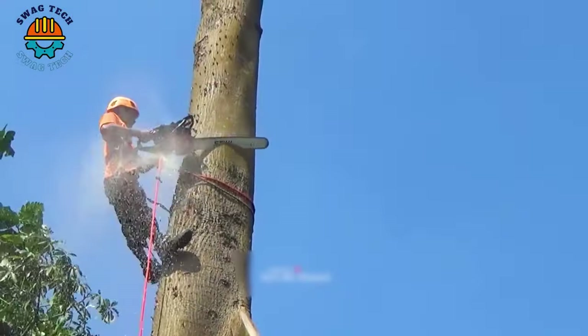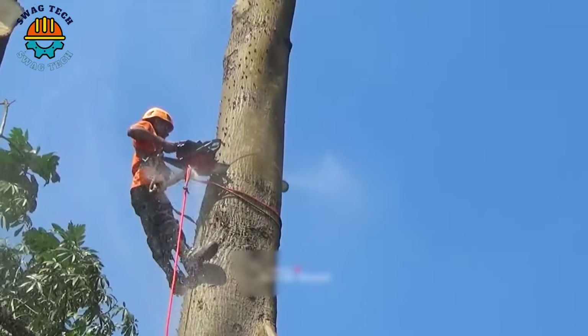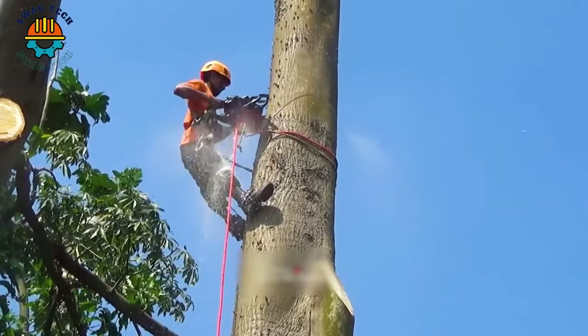In Japan, earthquakes cause tall trees to easily fall. Cutting trees to prevent disasters is extremely necessary, but also requires ensuring high safety.